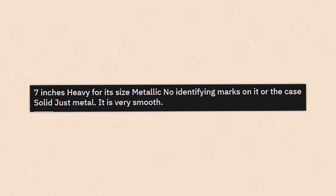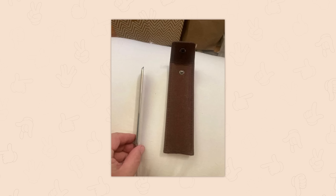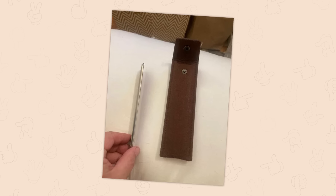A seven-inch, heavy metallic object — no identifying marks, solid, very smooth. Look up muscle scraper — this looks very similar to a tool a PT uses. It looks like a Graston tool used in physical therapy to break up muscle knots. I've had these used on me many times, also available on Amazon. I don't like the term muscle scraper — please don't say that again.